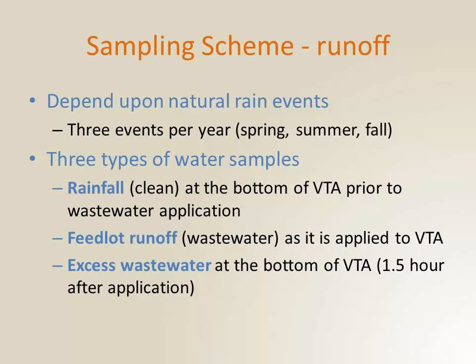I'm going to show you data on the runoff and some soil data. For our runoff sampling scheme, we depended on natural rain events — we planned to collect spring, summer, and fall rain data. We only got spring and summer during the years we did this; we did not have significant enough rainfall in the fall to actually apply. We collected three kinds of samples: first, rainfall or clean water — rain falls on the grassy area, goes downstream, is caught by the berm. Second, the actual feedlot runoff applied at the top of the cells. And third, excess wastewater — what came off the bottom. This was part of a larger project also looking at this system for nutrients, which travel a little differently than the microbes.